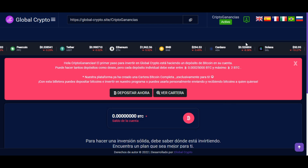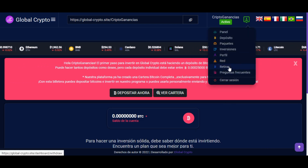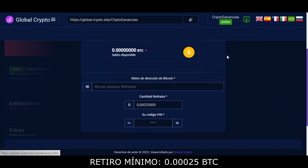Si queremos retirar nuestras ganancias, nos dirigimos nuevamente al icono verde y damos clic en retirar. Si tenemos el mínimo de retiro disponible, colocamos nuestra dirección de Bitcoin, la cantidad a retirar y nuestro código PIN, el cual podemos crear desde el icono verde en la sección de perfil.